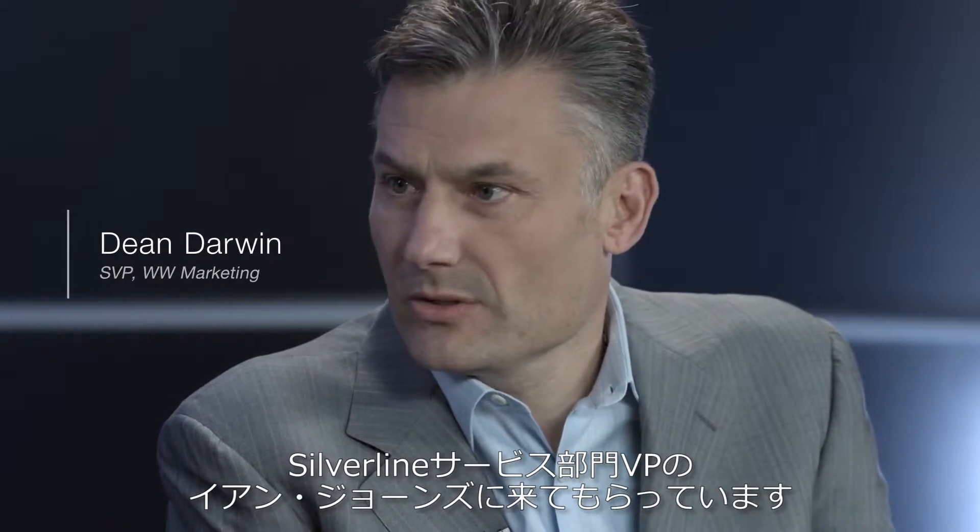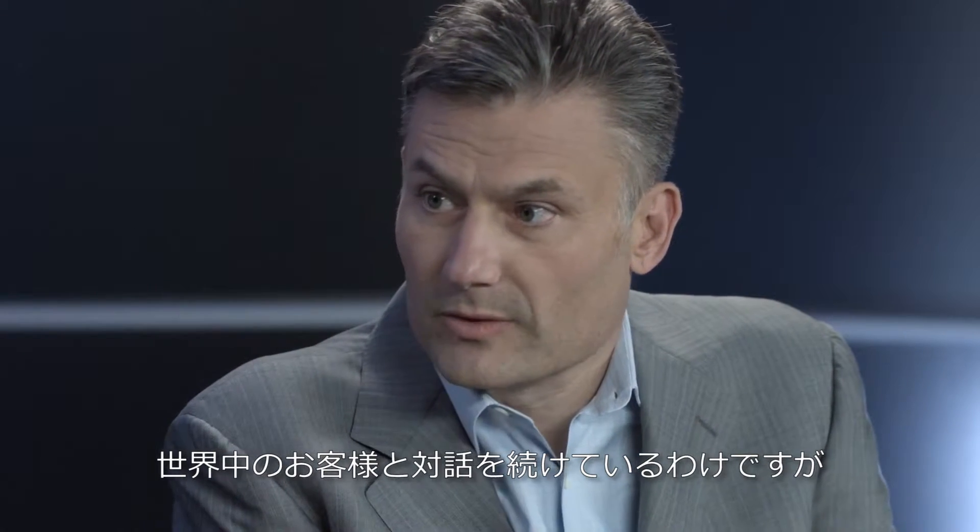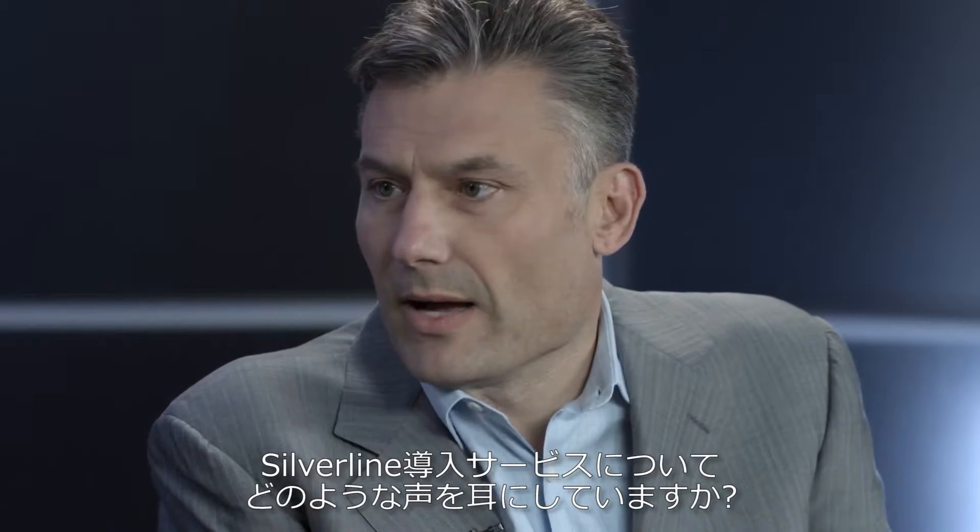Hi, I'm Dean Darwin, Senior Vice President of Worldwide Marketing. I'm here today with Ian Jones, who's the Vice President of Silverline Services. Ian, you're engaged with lots of customer conversations around the world as we start looking at the Silverline Deployment Services. So what can you tell us about the Silverline Deployment Services? What are you hearing from customers?